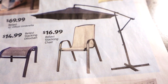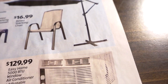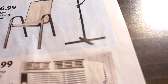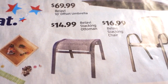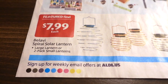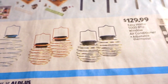$69.99 for a 10-foot offset umbrella. I wonder if this is any good — that base kind of scares me; I feel like I'd need sandbags on top of it. $16.99 for stacking chairs — I think that's a pretty good deal. $14.99 for a stacking ottoman.